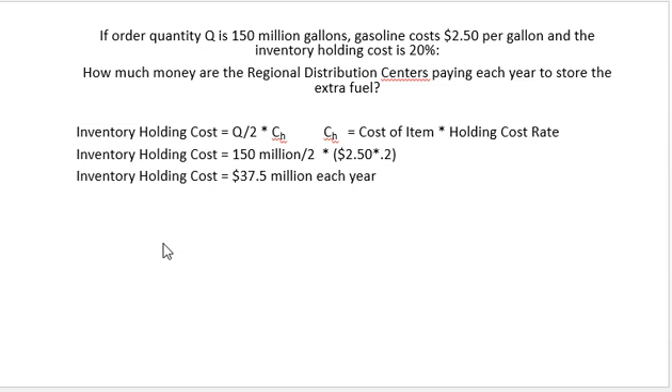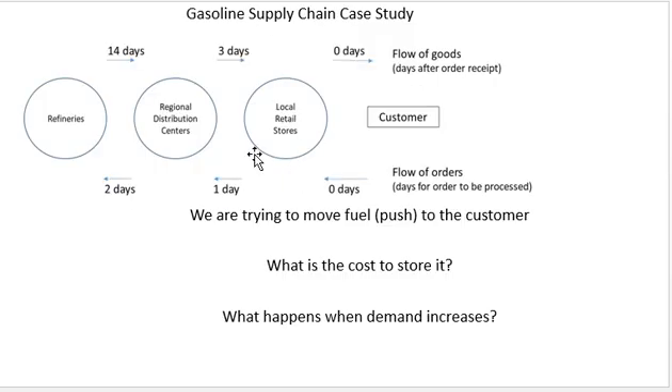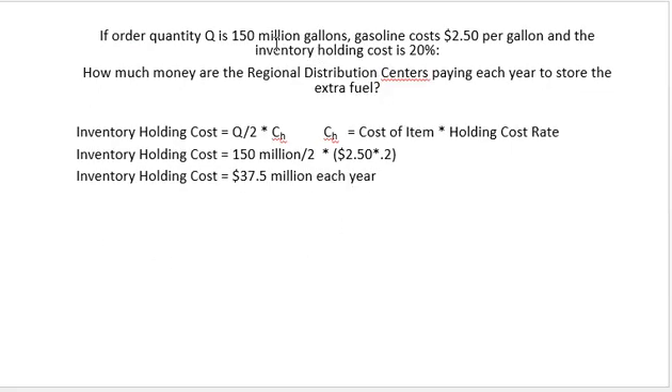That was the local retail stores, but we're also holding this gasoline at the regional distribution centers. We're using about 55.9 million at retail, but at the regional distribution centers they're actually holding about 150 million gallons as their Q. So you can see that if Q goes up to 150 million, we're spending an additional 37.5 million dollars each year just to hold that fuel at our regional distribution centers.